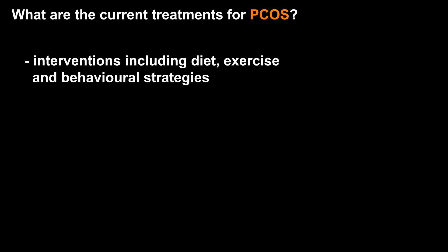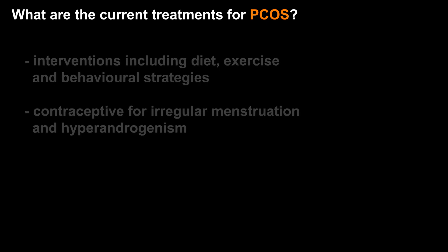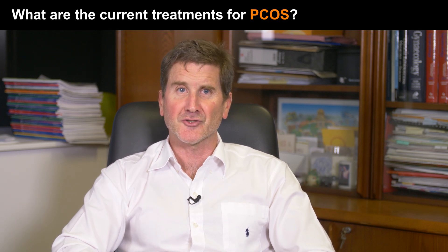Current treatments for polycystic ovary syndrome are dependent on the symptoms experienced by the individual woman. Lifestyle interventions, including diet, exercise and behavioural strategies, should be recommended in all those with polycystic ovary syndrome and excess weight. The combined oral contraceptive pill is usually the first-line pharmacological management treatment for irregular menstrual cycles and hyperandrogenism, such as hirsutism. For women with polycystic ovary syndrome experiencing infertility, letrozole is now considered the first-line pharmacological treatment.